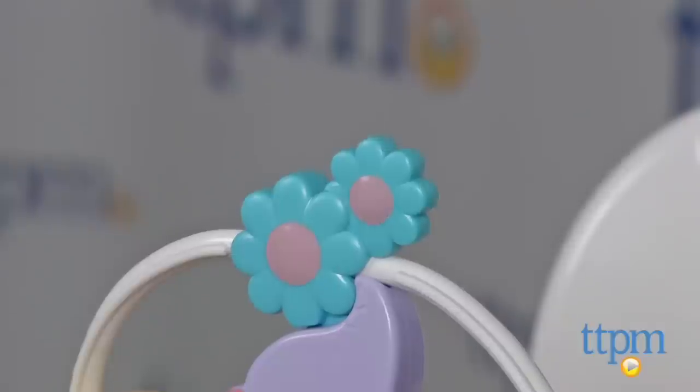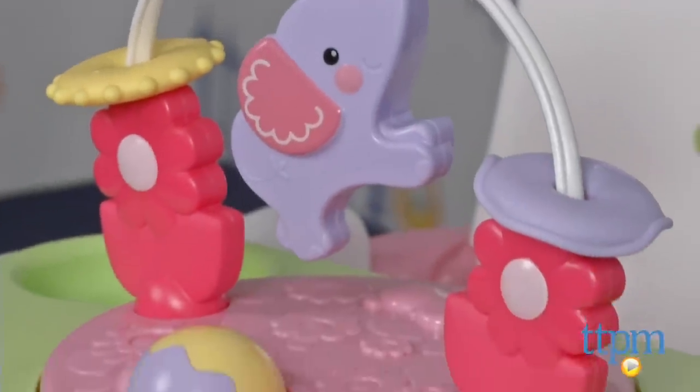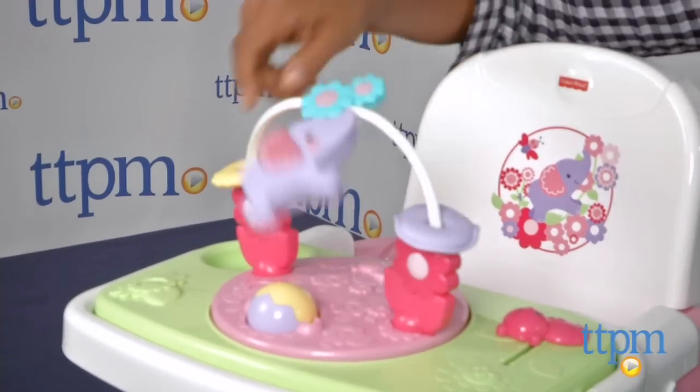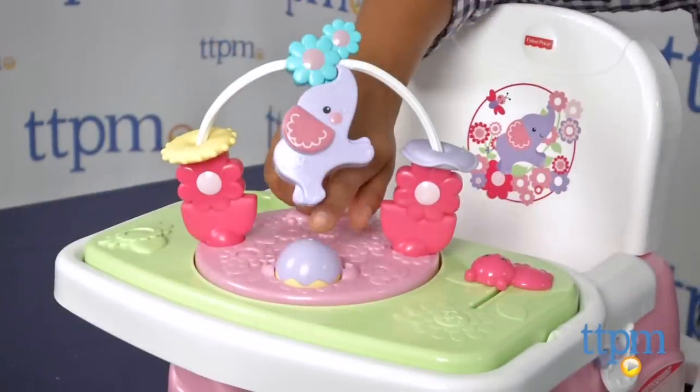This booster has a high back, which is great for giving baby support and can be attached to most dining chairs. A removable toy tray includes a spinning center with a rolling ball, rings, a flipping elephant, and a click-clack sliding ladybug. A space to hold a drink cup is also included.